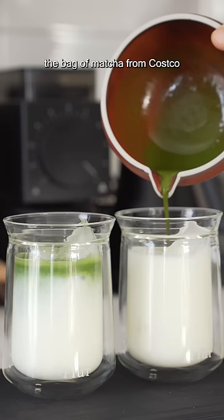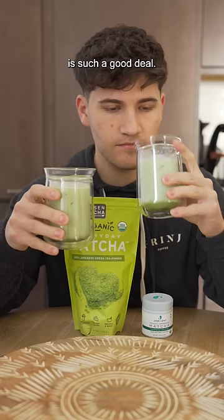But honestly, the bag of matcha from Costco is such a good deal, and if you're going to make matcha lattes like you get from Starbucks — sweetened with a flavoring — or you're going to use it to bake, I recommend getting it.